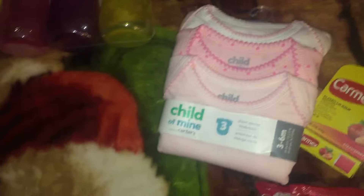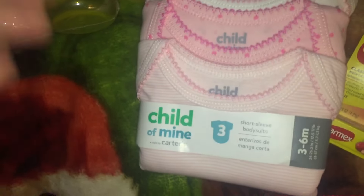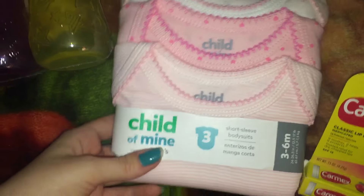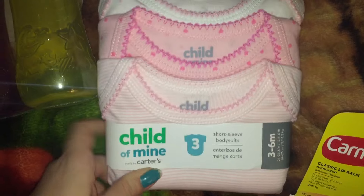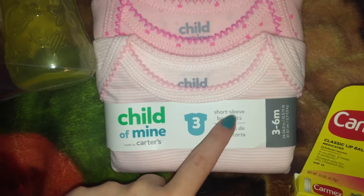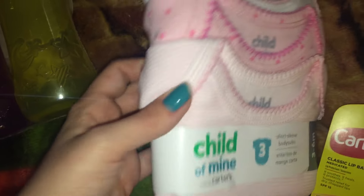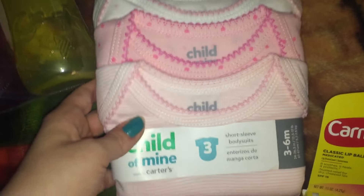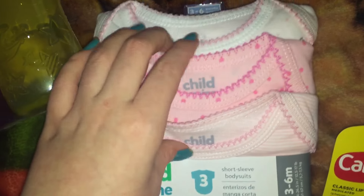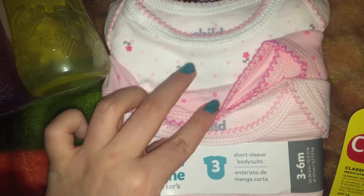I was going through her clothes and I noticed that she has almost no three to six month ones. Oh, these are short sleeve — I needed these to be long sleeve. Dang it, I got the wrong thing. We definitely will have to take these back. I thought these were long sleeved but I grabbed the wrong thing.